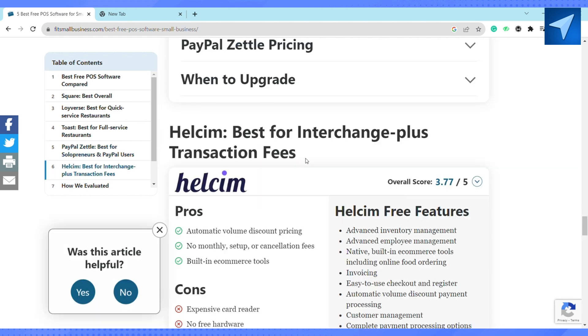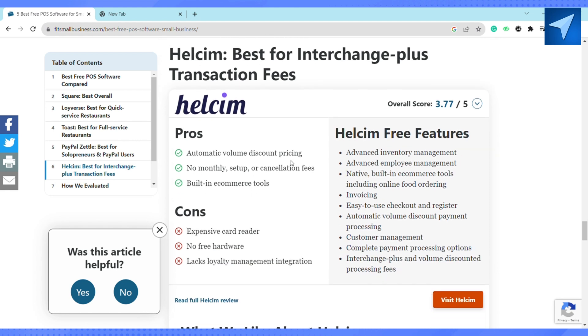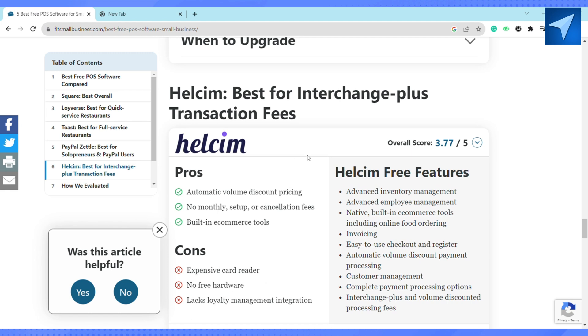The last and not the least is Helcim. It has advanced inventory management, a native built-in commerce tool including online food ordering, a very easy-to-use checkout and register feature, and automatic volume discount payment processing. These are the best free POS software for small businesses.